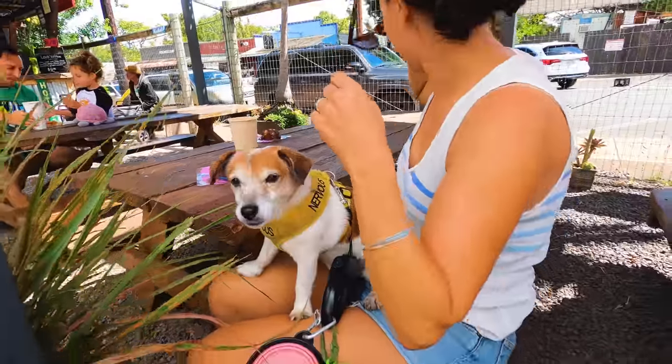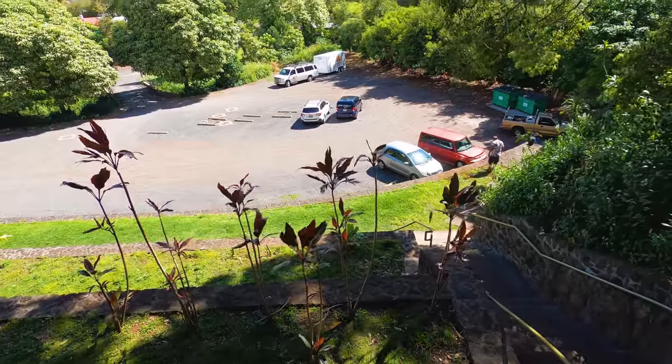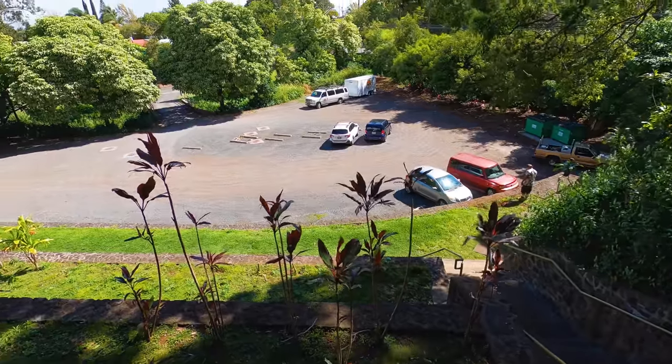There's a decent amount of parking in Makawao. You can park on the main drag, which is Baldwin Avenue, or there are some parking lots just down the hill over on the side over there.